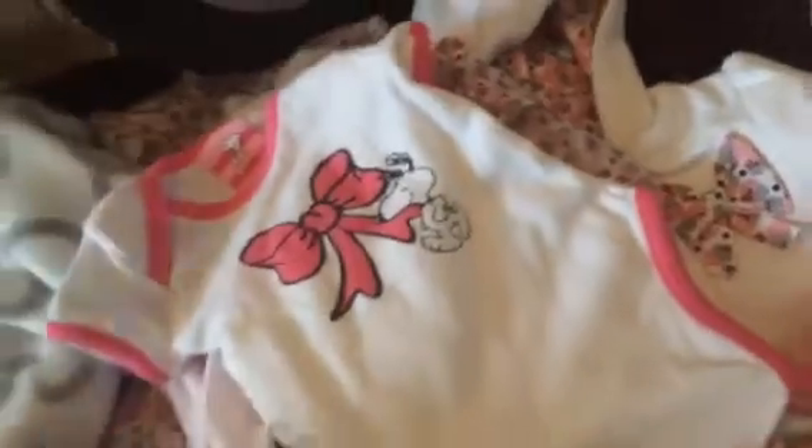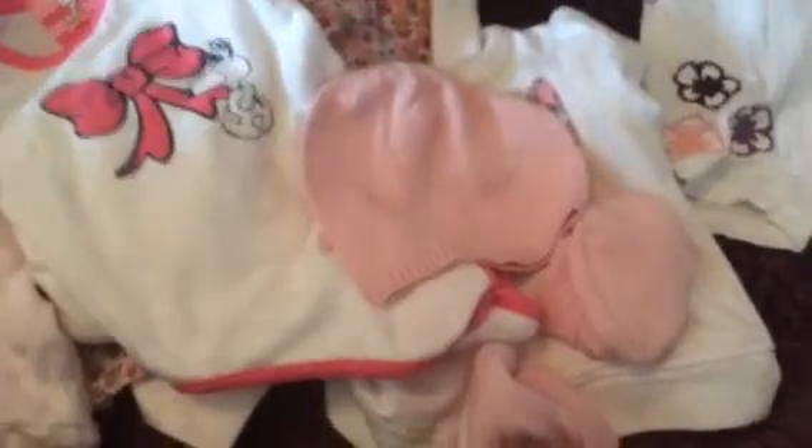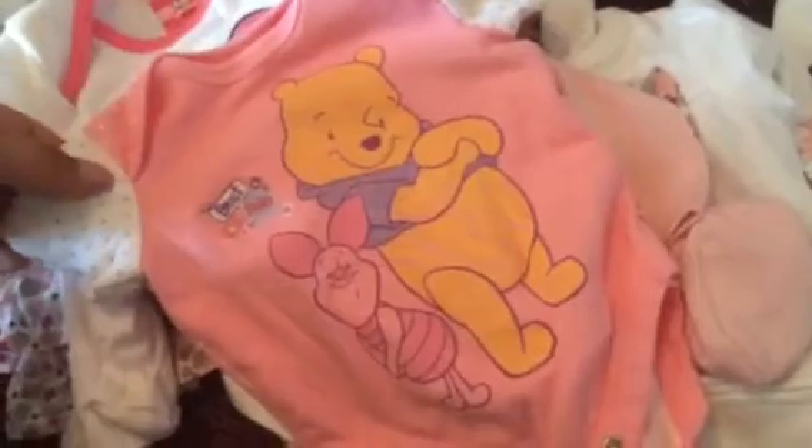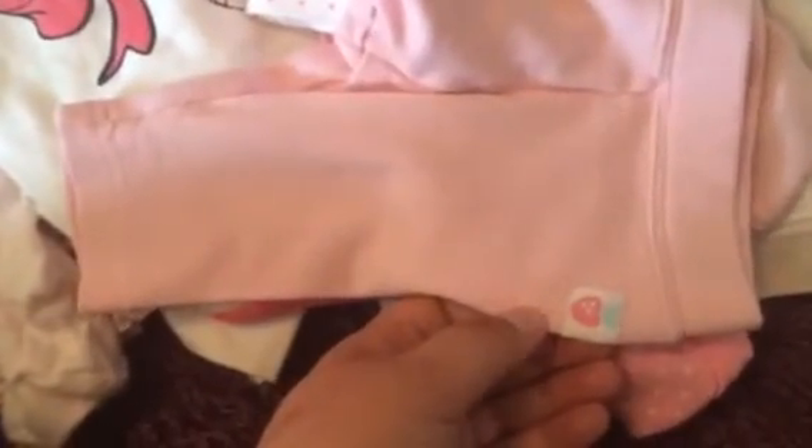Then she came with this IKEA blanket — I've had a ton of these but I've shipped them off with babies, so I don't have any left. She came with the pampers, and she also came with this Snoopy onesie. And then, to go with the booties, she came with the hat — Winnie the Pooh and Piglet, it says Best Pals. And then there's these pink pants with a little apple or strawberry or something on them.